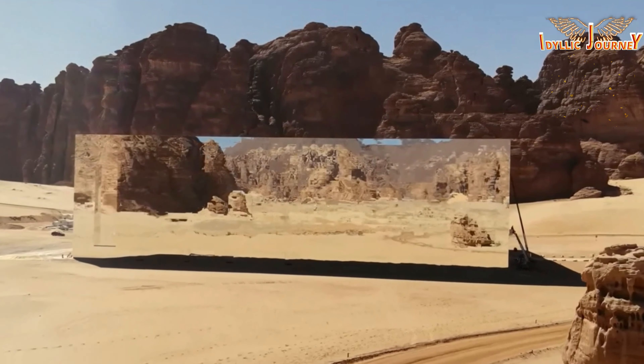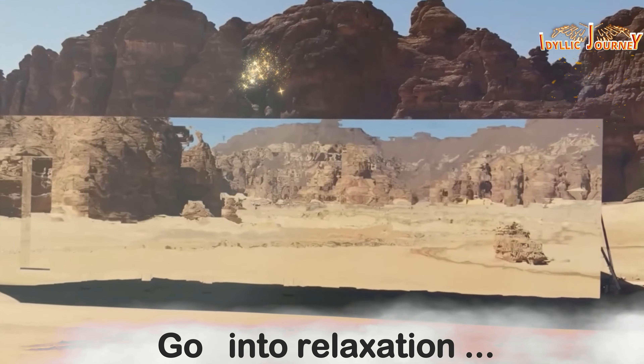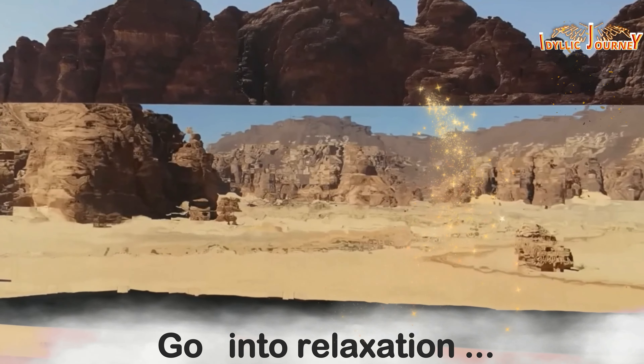Finally, a few moments to relax while you enjoy the view with some spectacular images of this wonderful place. Relax and breathe.